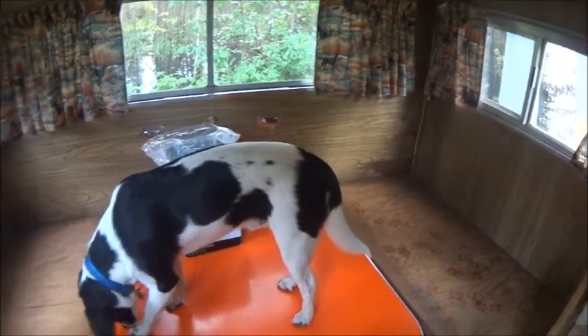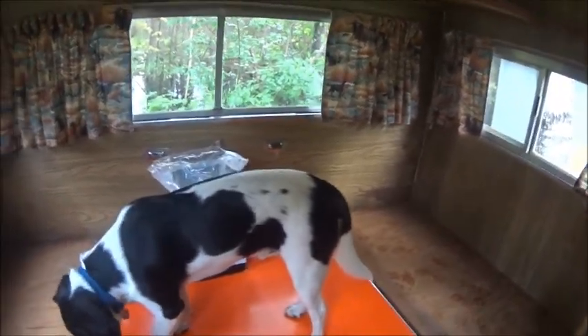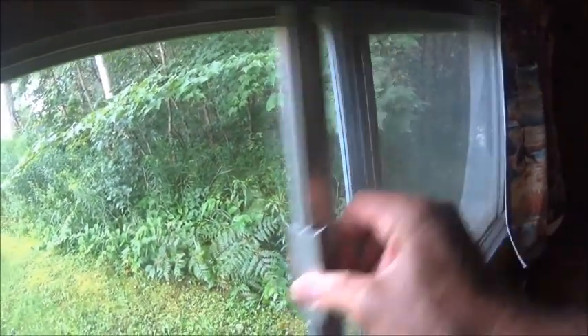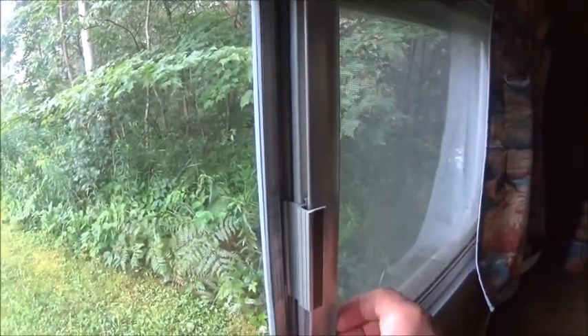I'll definitely show you more about this. I'm at my parents' house and the Wi-Fi here is really bad, so this is going to be a short video just to show you the way it is when I got it. I'm going to be working on it. What's cool is it's got these windows — it doesn't have the crank-out windows. These are way better, they slide and they snap shut. That's what I really like.